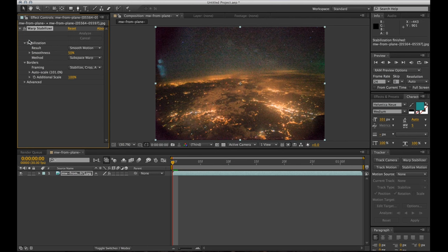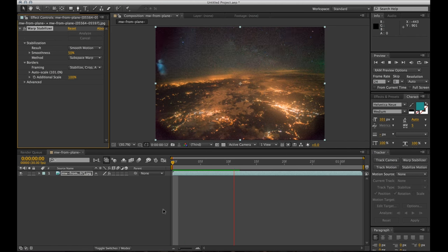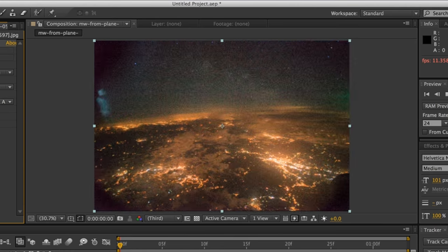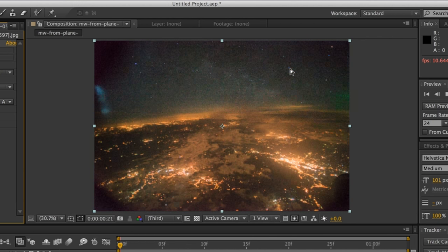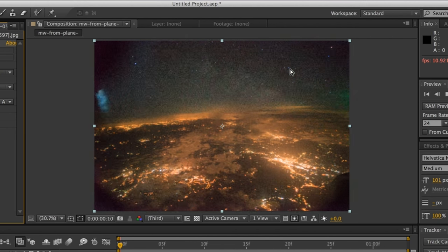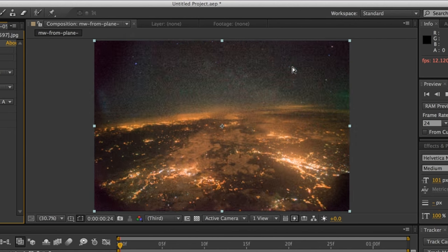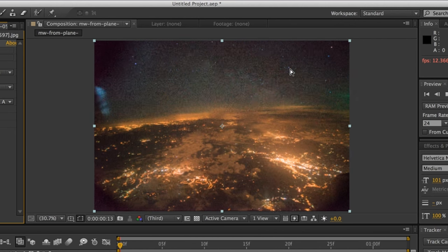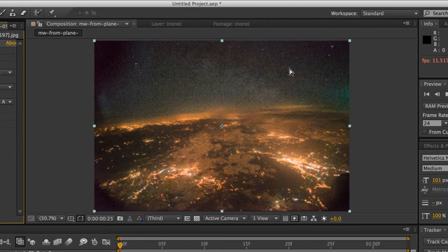When the Warp Stabilizer is finished, hit spacebar to review how the sequence was stabilized. Running through it, it looks pretty stable, though there's a little bit of motion in the stars — it looks like the stars in the top right corner move up slowly during the sequence. So we're going to do another step to stabilize those stars even more.